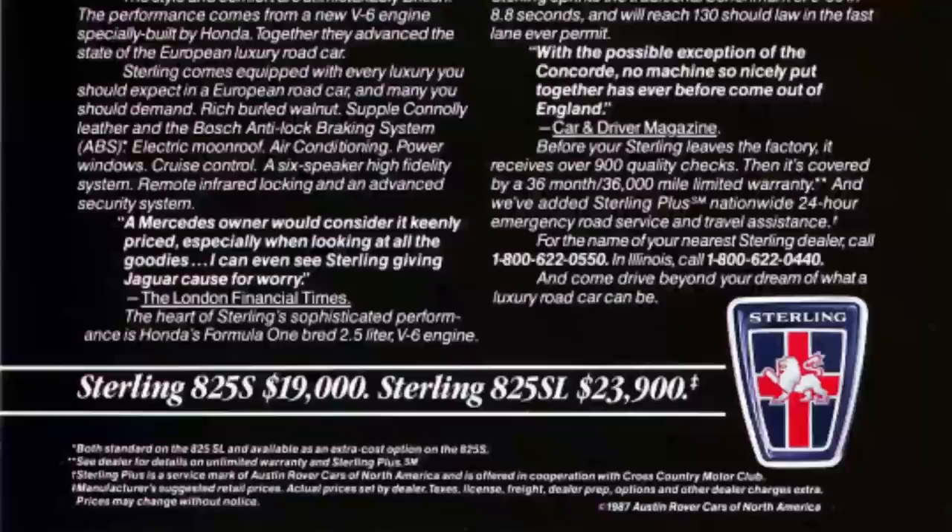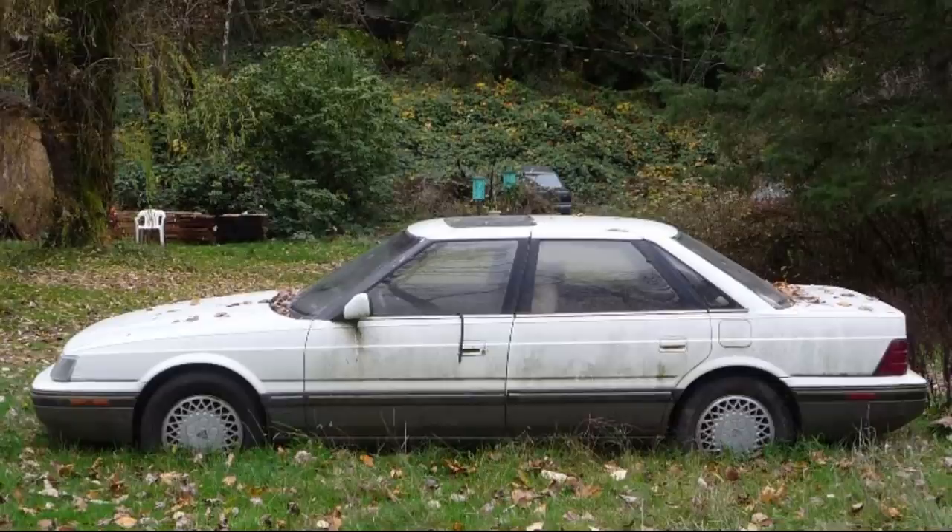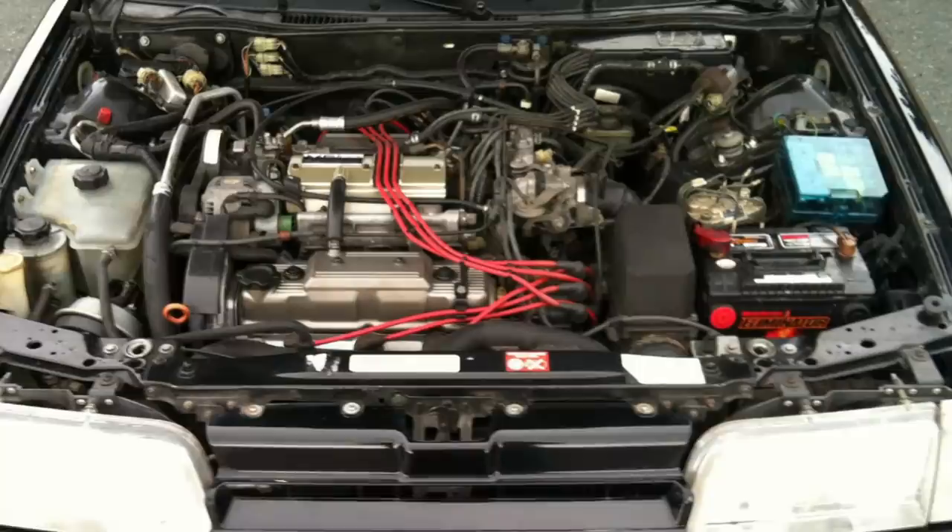Luckily, Austin Rover didn't send over nearly that many, as they ended the year with less than half of that projection, just over 14,000 sold. Thanks in part to poor ratings in JD Power surveys, sales of the 825 in 1988 dropped to under 9,000, which was especially troubling considering that the Japanese-built Acura Legend had managed to reach over 70,000 cars sold that same year. Many of the quality issues had been resolved by 1989, but the damage to their reputation had already been done.